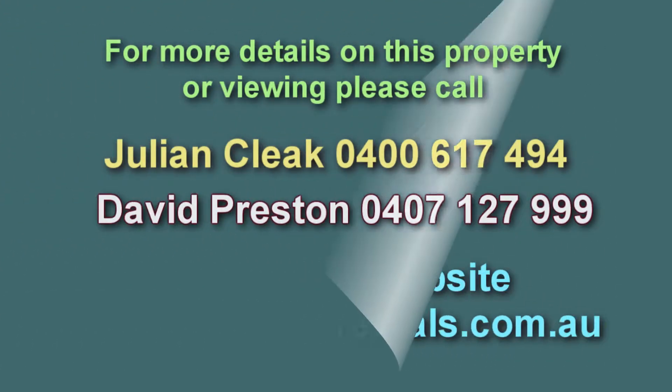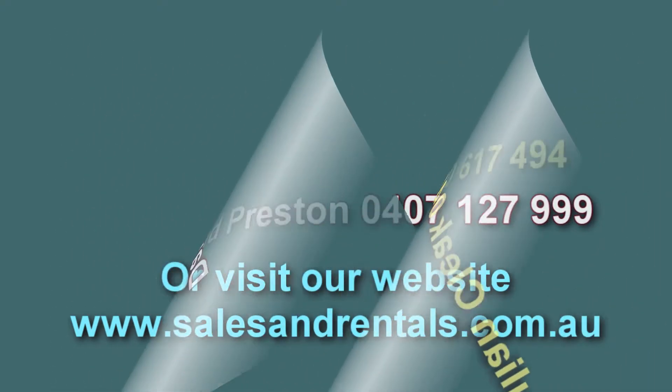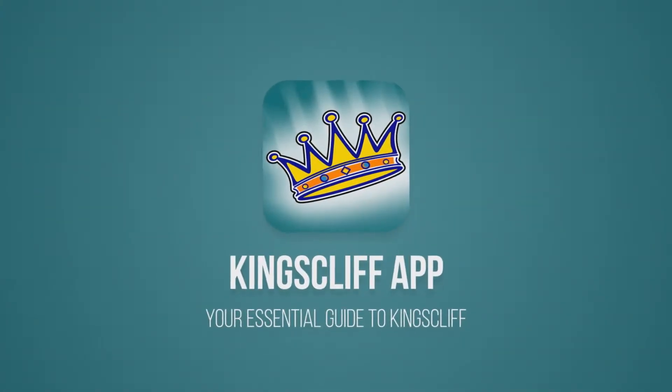If you'd like to inspect this property, please don't hesitate — call the salespeople David Preston or Julian, or visit our website for more information and multiple photos at salesandrentals.com.au.